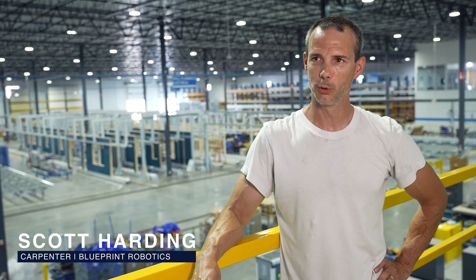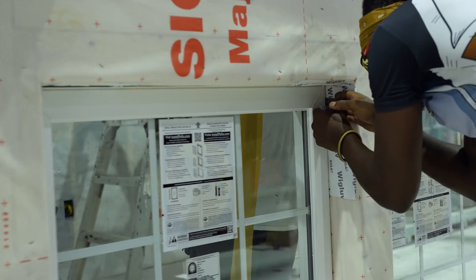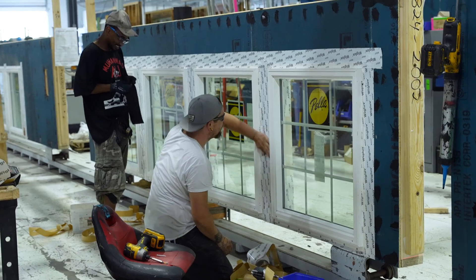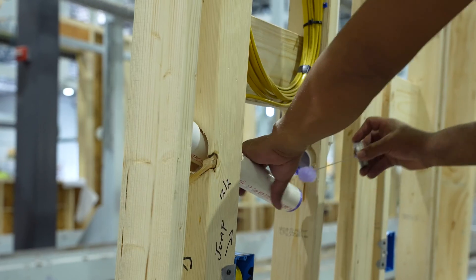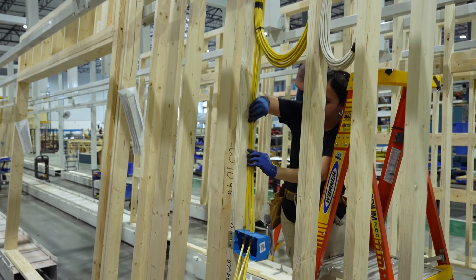My name is Scott, and I am a carpenter here at Blueprint Robotics. It made my life a lot easier having equipment to do a lot of the heavy lifting. I was also a big fan of getting out of the elements and not having to miss work because of rain or snow. It definitely prolongs your work career and helps your body out.